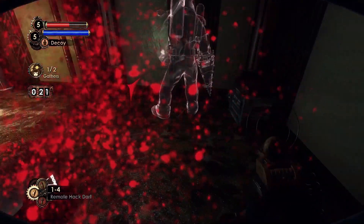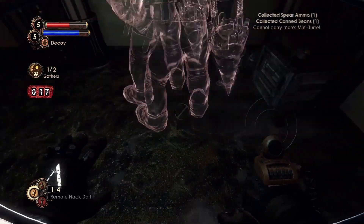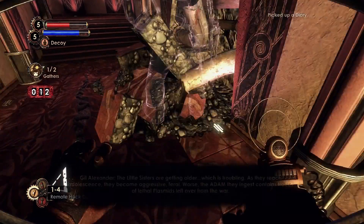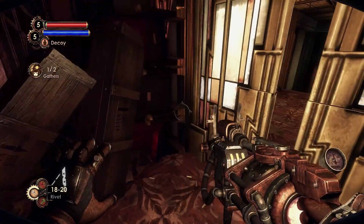Across from the door to the office, before the projection booth, there's a pile of rubble and next to it is the Growing Up Audio Diary. In the projection booth itself, we can find the Extended Reel Tonic.